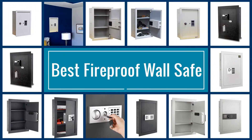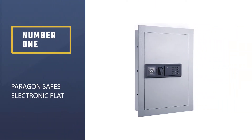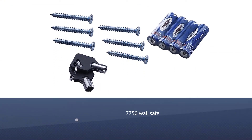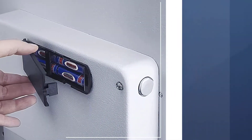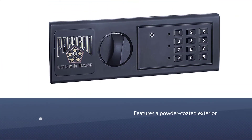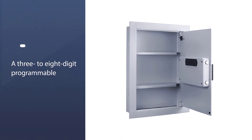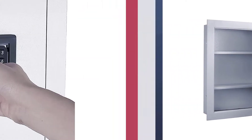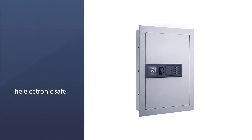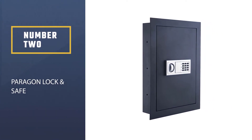Here are the five best fireproof wall safes. Number one, most popular: the Paragon 7750 electronic flat wall safe. Keep valuables concealed from curious eyes — hide it behind a painting or mirror, or install it in the back wall of a closet or pantry. Made from heavy gauge steel with a pry-resistant door, it features a powder-coated exterior to resist rust, opens with a three to eight digit programmable key code, and includes backup keys.